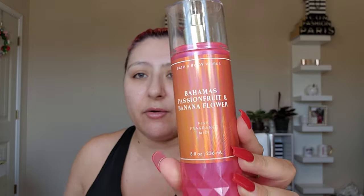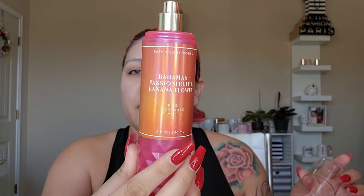Next I got Bahamas Passion Fruit and Banana Flower. I don't have this one. The notes are Passion Fruit, Pineapple Leaves, and Banana Flower. I can smell all the fruity goodness. Smells beautiful — very, very summer appropriate.